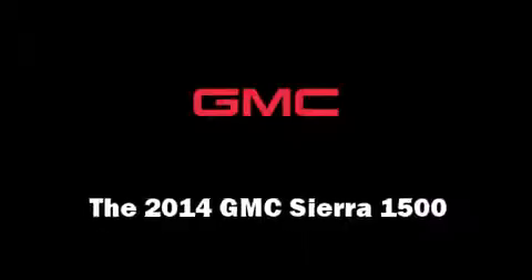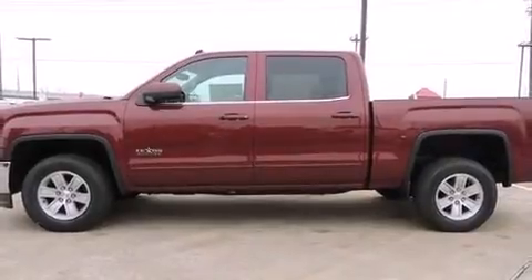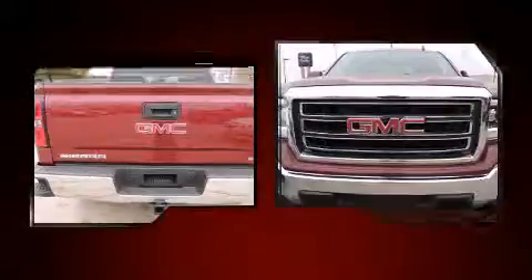Treat yourself to a test drive in the 2014 GMC Sierra 1500. Smooth gear shifts are achieved thanks to the powerful 8-cylinder engine, providing a spirited yet composed ride and drive.